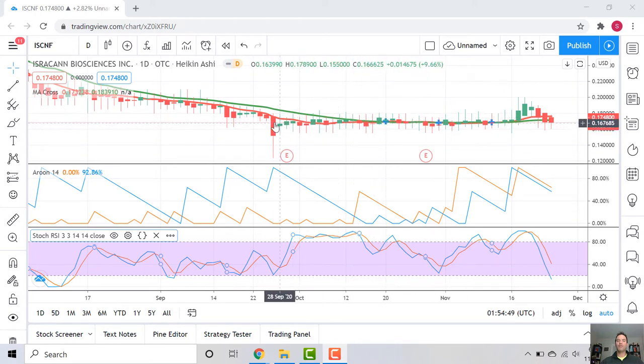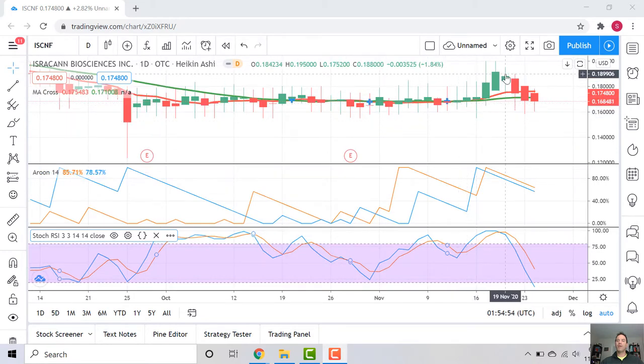A couple of earnings calls have happened since then, nothing has happened to the price, so pretty neutral to those earnings calls. Recently we had a little bump going back up to 19 cents before coming back down — that was a quick move, just six candles, and then it bounced. You'll see the moving average lines — the green and the red — are pretty hard to tell apart, and then all of a sudden they bifurcate a little bit and the short term is actually on the other side now, on top, which is a sign of strength.